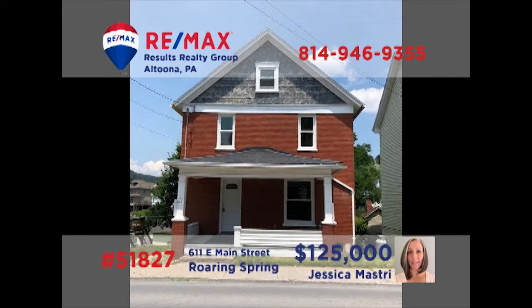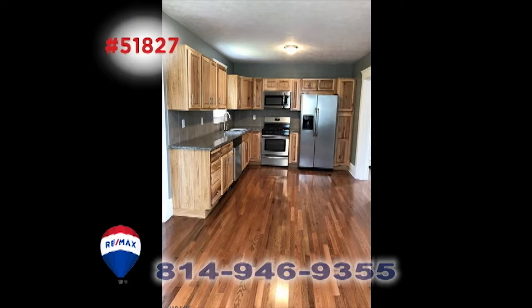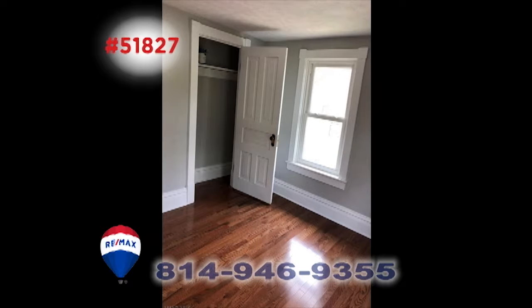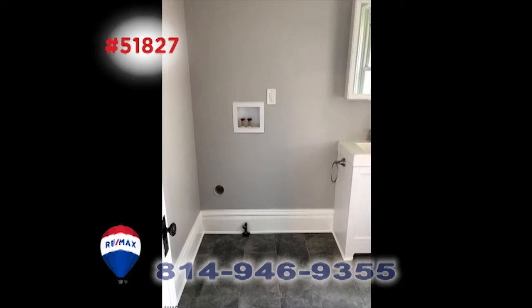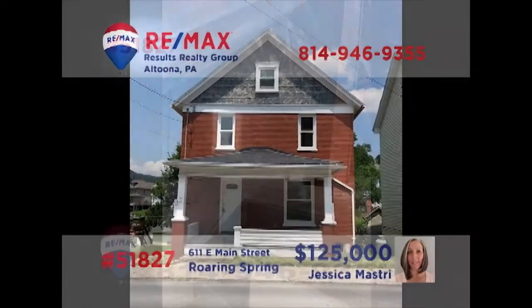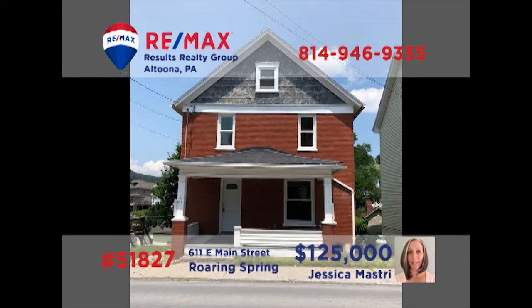Roaring Spring is where we'll find this move-in-ready home presented by Jess Mastery. You'll love the updates throughout, including an updated kitchen with stainless appliances and hardwood floors. The hardwood is also featured in the living room and the home's three bedrooms. Other features include a separate laundry room, a large deck for outside relaxation, off-street parking, and a walk-up attic too. Contact Jess for all the details.